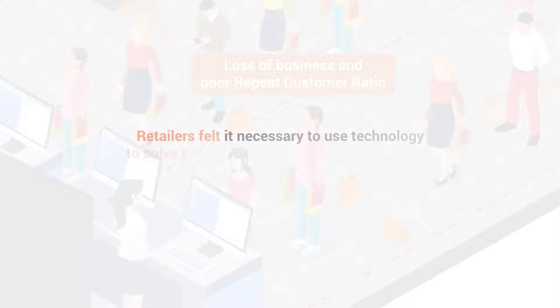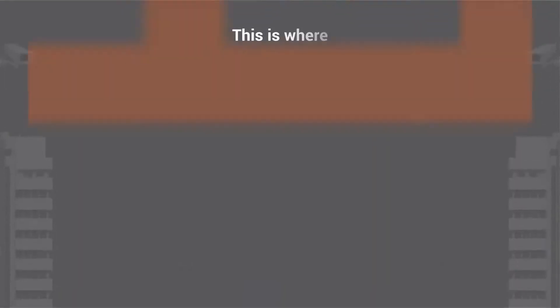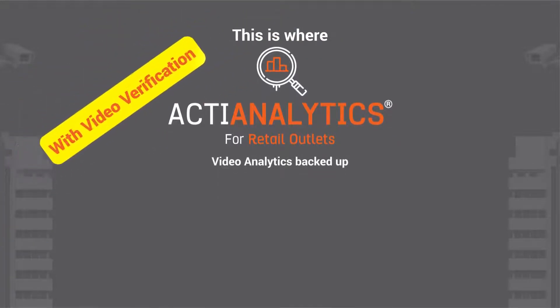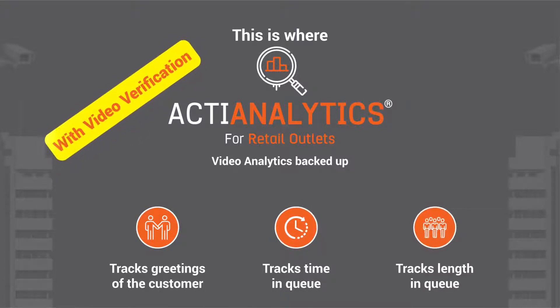Retailers felt it necessary to use technology to solve this problem, since manual supervision is not practically possible. This is where Acti Analytics for Retail Outlets comes in — video analytics backed up with video verification that tracks greeting of the customer, tracks time in queue, and tracks length in queue.